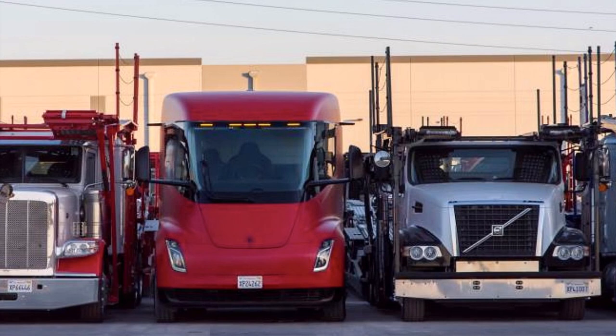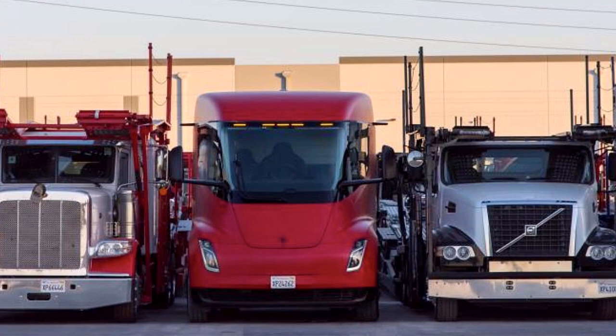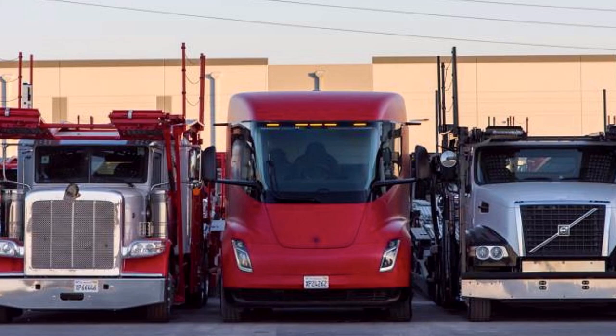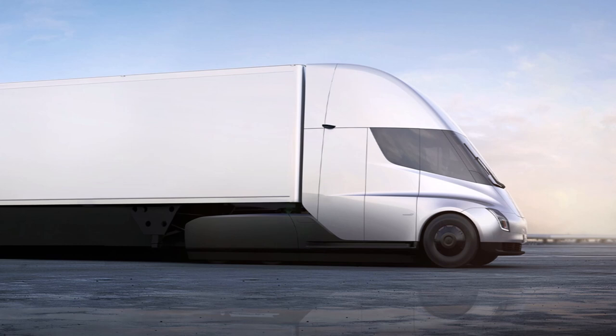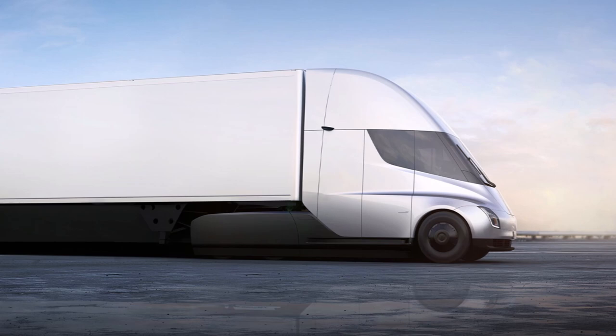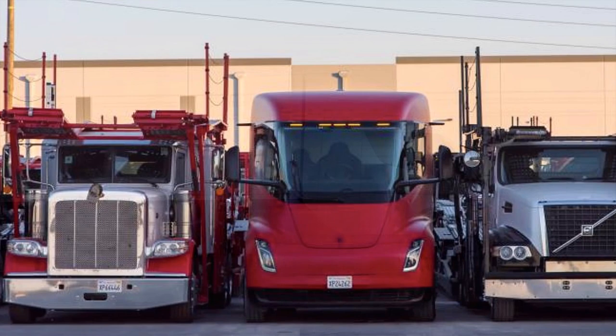Even though the Tesla Semi has been spotted in multiple locations over the years, it has rarely been photographed alongside more traditional long-haul trucks. This made it a bit challenging to see just how physically different the Tesla Semi was compared to its competitors — at least until Jerome Guillen's recent LinkedIn post, which depicted the Semi alongside the very vehicles it is intended to replace.